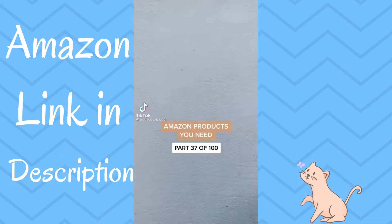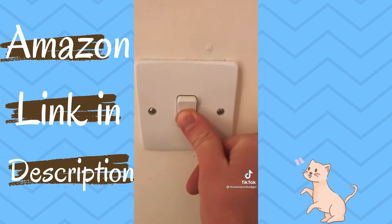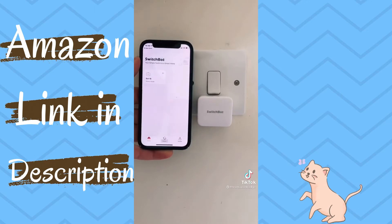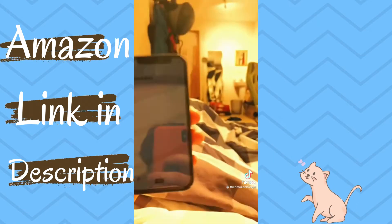Link in bio to shop. This is the Switch Bot and it's perfect for anyone who's tired of getting up to turn off their lights. Once connected to the iPhone app, you stick it below a light switch using the adhesive on the back, and then with one tap you can turn the light on. I love it because I can turn my lights on from my bed so I don't have to get up in the dark.